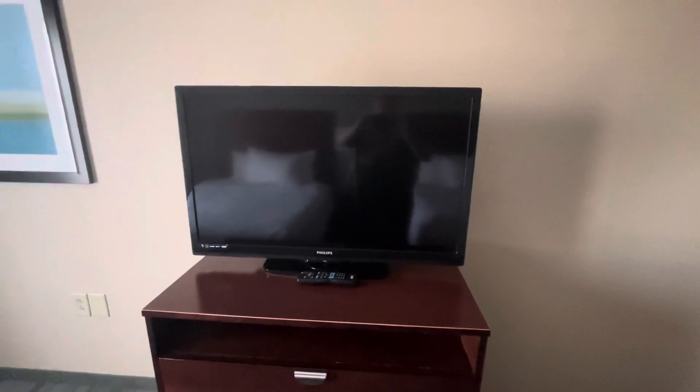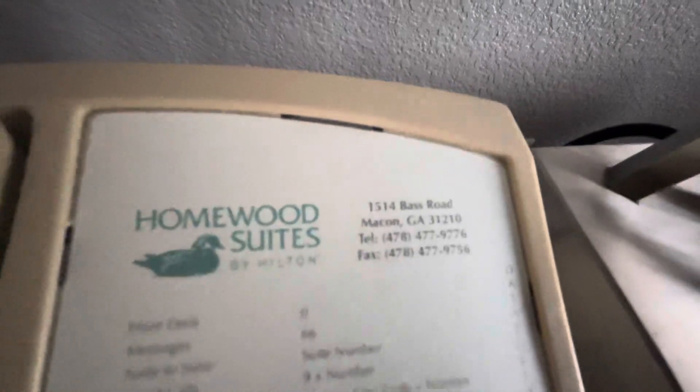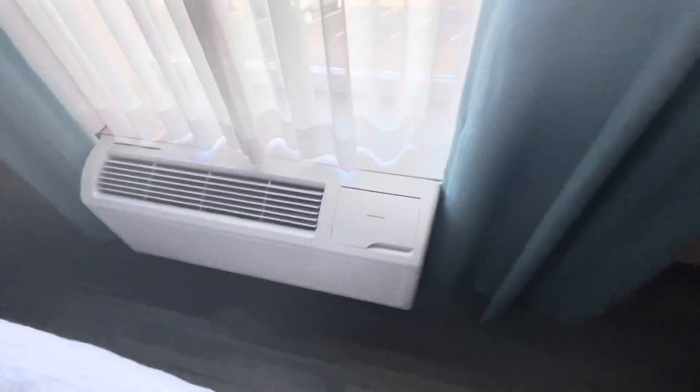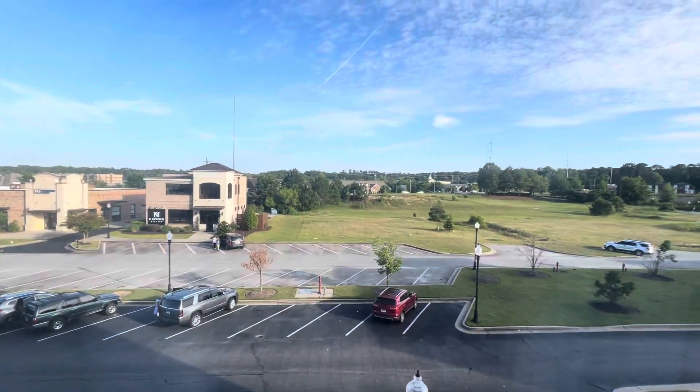There's a Philips flat screen TV. Here's the phone — pause if you want to read the information. There's a Distinction air conditioning unit and a view out the window.